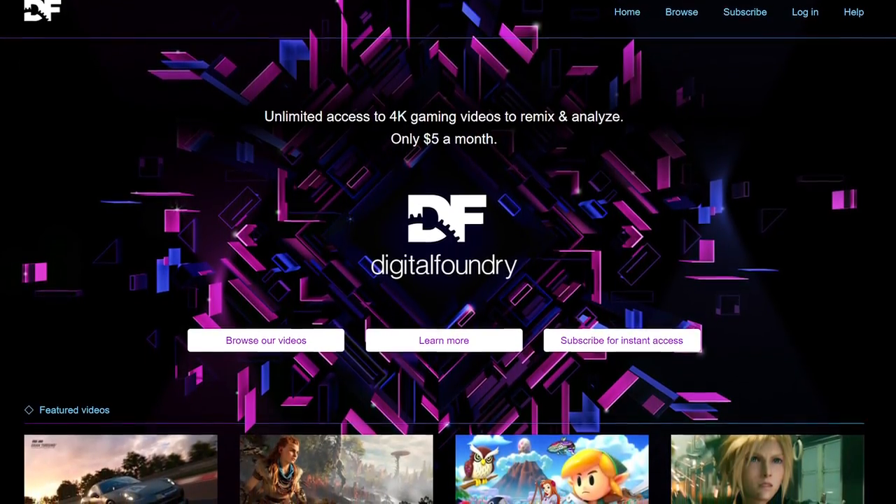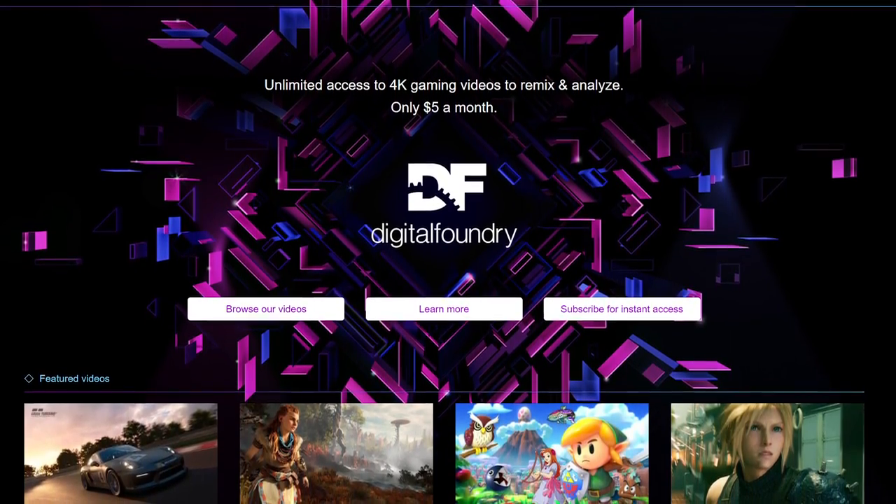That's all for me for now. Please like and subscribe to support our work. Ring the bell for instant notifications and please consider the DF Patreon for supporting the team more directly — it really makes a difference and you get access to pristine quality video downloads. Thanks for watching.